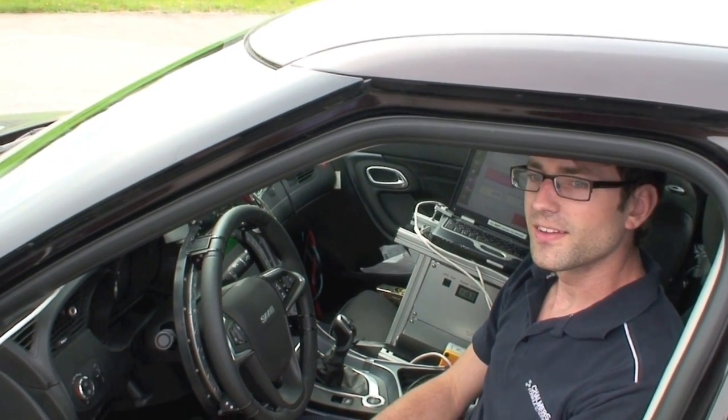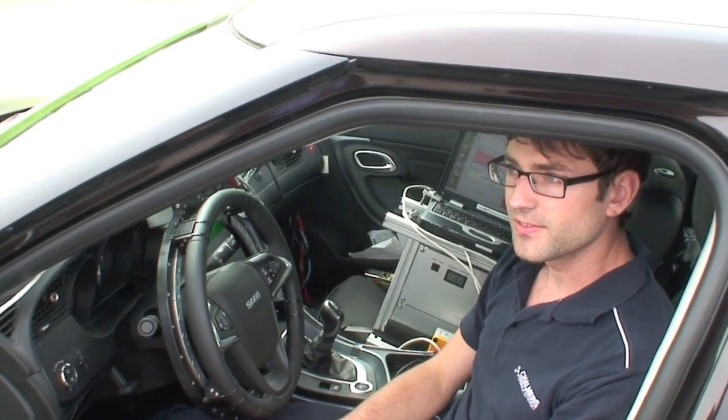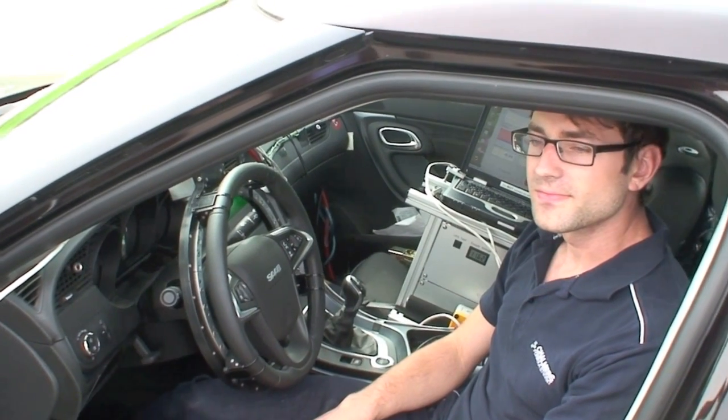What we've been testing here today, we've been following a set loop. You program a route into the computer and the computer tells the car to follow that route and automatically steers for you. Yes, it does.